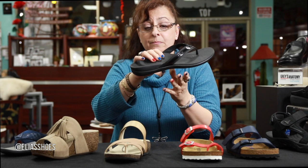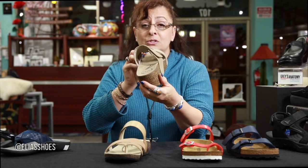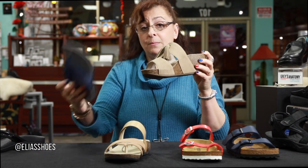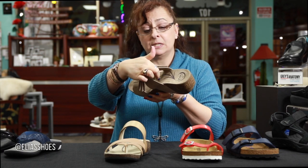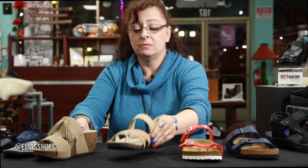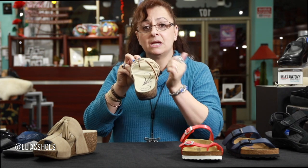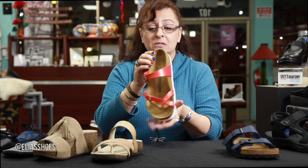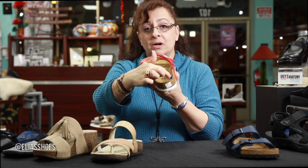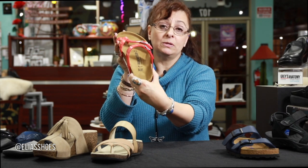Arch support and heel cup. This is one little sandal option, but there are also shoes that are a little dressier, so you don't have to be in a flip-flop. Here is the heel cup and you can see the arch support inside the shoe — and here's another one, a little dressier. In Southern California we wear sandals more, so again here is the heel cup and arch support. Here's a Birkenstock — great product — with a really nice deep heel cup so your foot can't slide around and your heel bone is nicely controlled.